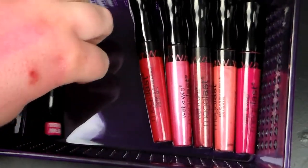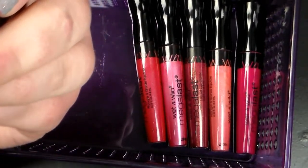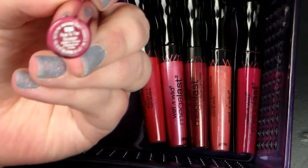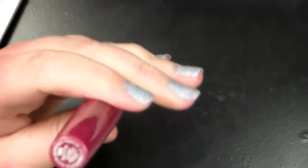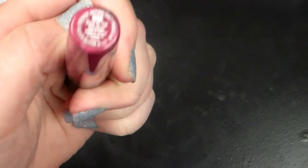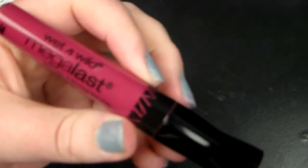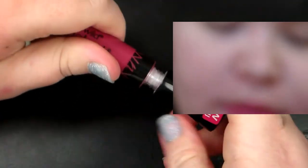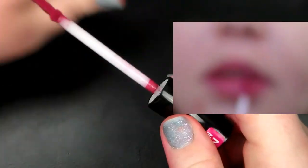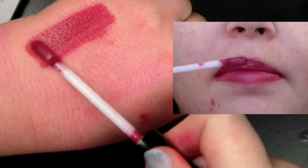Let's just get started with the swatches. This first one is called Rose to the Occasion — rose as in the color. There we go. So it's a very nice mauvey pink. I feel like this is a pretty natural color, at least so far. And here it is on the hand. Pretty freaking pigmented.